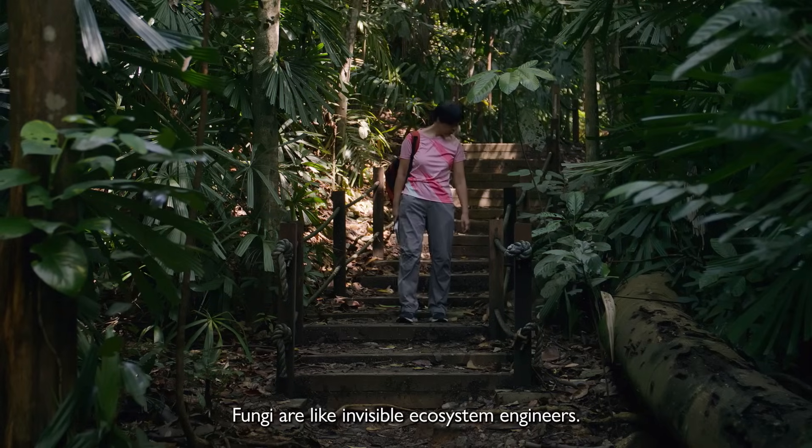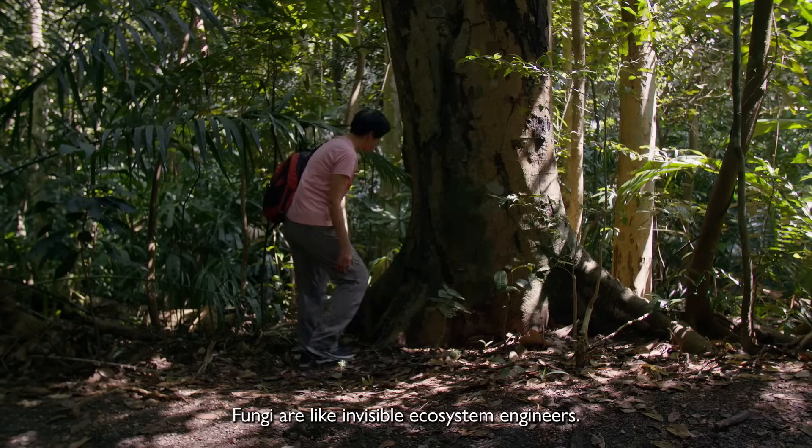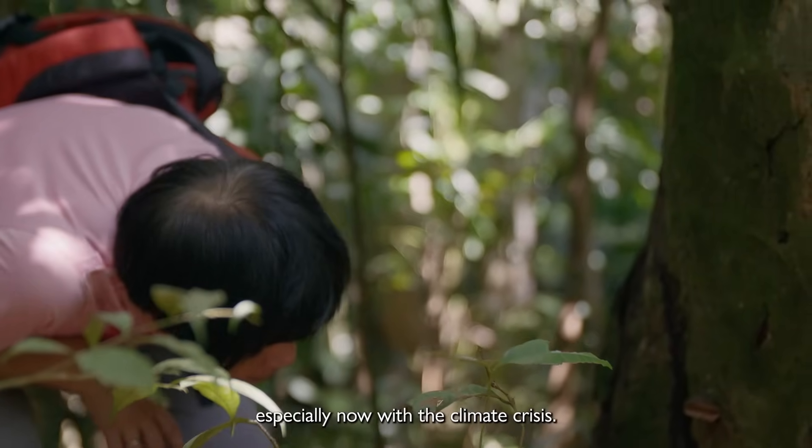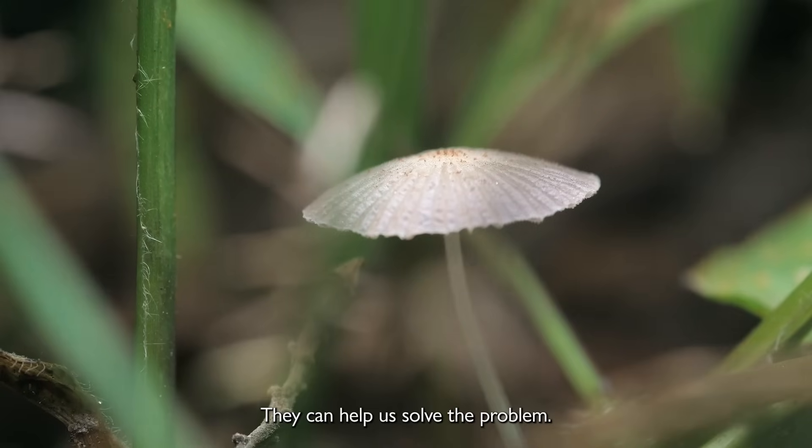Fungi are like invisible ecosystem engineers. They are very, very important, especially now with the climate crisis. They can help us solve the problem.